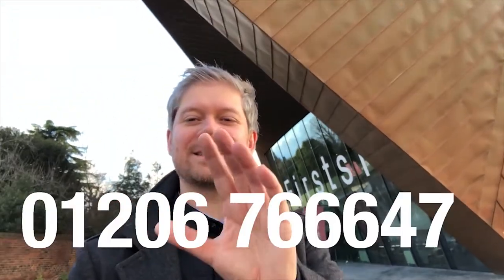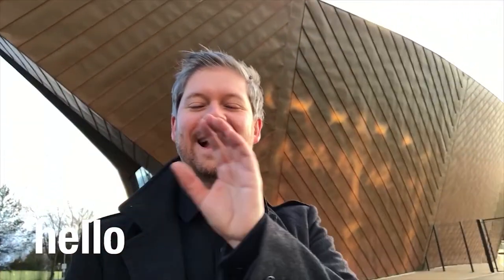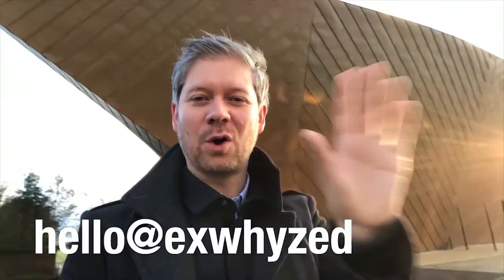Hello YouTube, thank you for clicking through. You're about to watch an informative new video from XYZ Print. You can reach us at 01206 766647 or hello@xyz.co.uk — those are the two best ways to get in contact with us about your next project.